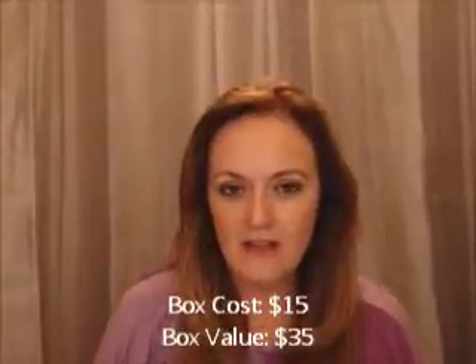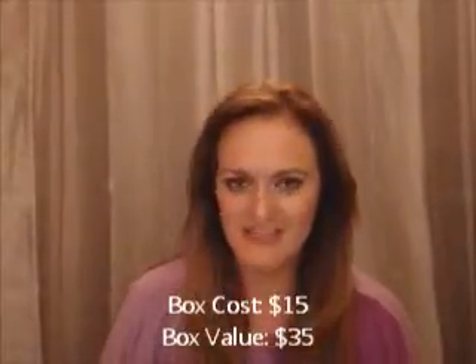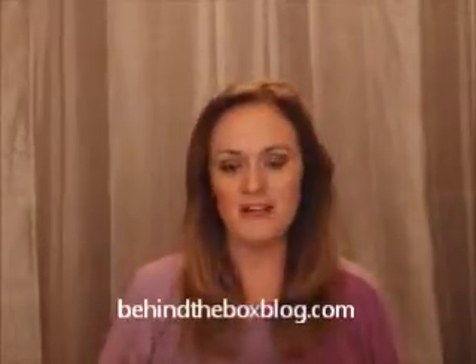That is priced at $8. I did a little calculating and I came to a value of $35. This box is only $15, so twice the value of what you're paying for the box upfront. If you would like to learn more about these products and want to read more of my reviews, you can go to my website at BehindTheBoxBlog.com. Thank you, guys.